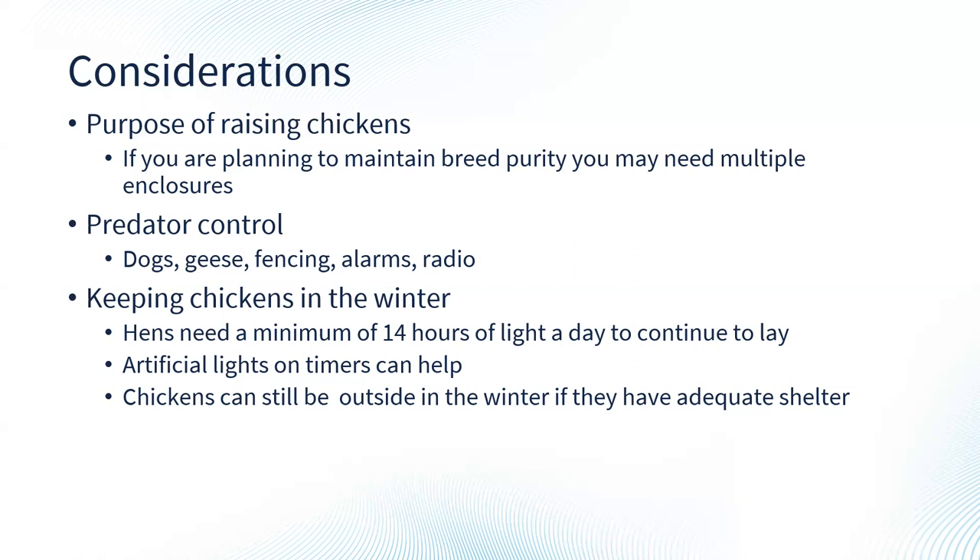Using a timer for artificial lights is very helpful — even a cheap Christmas tree light timer works well. Chickens can still be outside in the winter as long as they have adequate shelter. The most important things are a windbreak and somewhere to keep their water from freezing. In wintertime, especially if we're expecting animals to still produce eggs, we want to increase their diet a bit because they're expending energy to stay warm and to lay eggs — so feeding considerations are important.